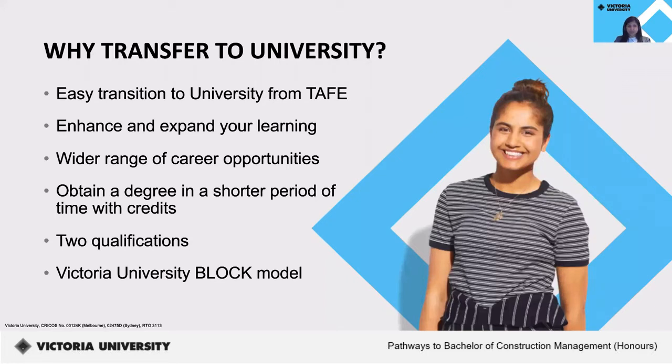As a student who's completing or already completed a program at VU Polytechnic, why transfer to the university? There are a few reasons. You would have an easier transition to university from TAFE, where you can enhance and expand your scope of knowledge. You also have a wider range of career options and would be able to get your degree in a shorter period of time as you would be granted credits for your previous study. This also means you'll finish off with two qualifications.